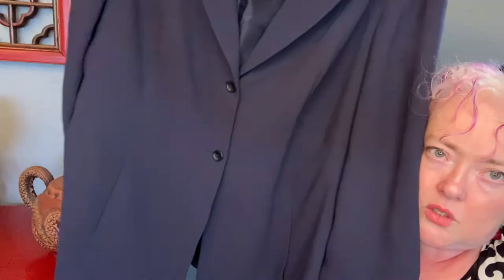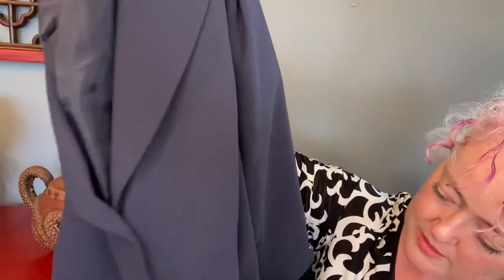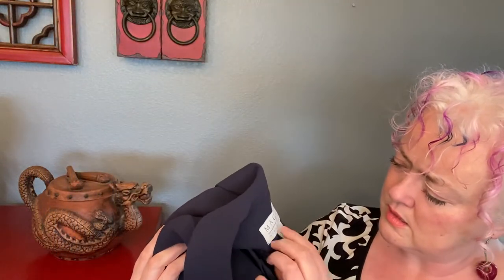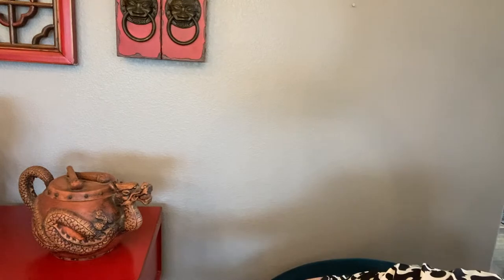We got another blazer — shocker! This is a Maggie McNaughton, size 20, made in Macau — so I think it's still vintage, but not sure. It's a two-button, very classic good work blazer. I sell a lot of blazers, and plus-size blazers I'm going to buy almost anything. This is a really nice blazer — great feel to it.